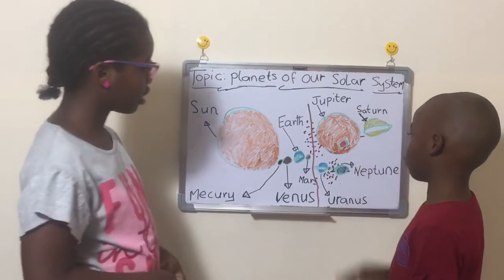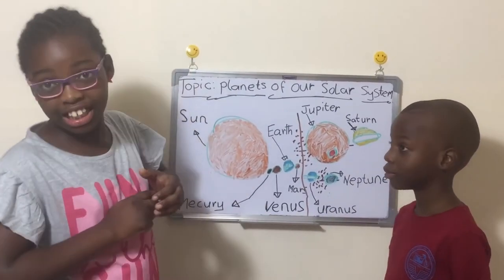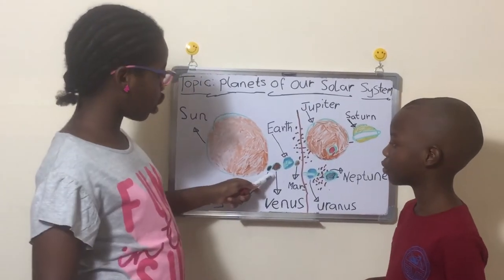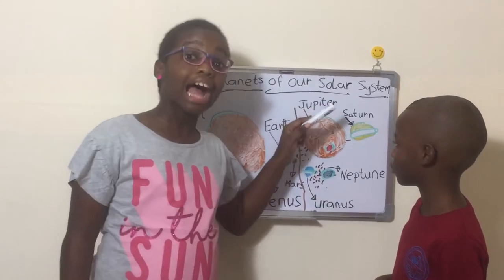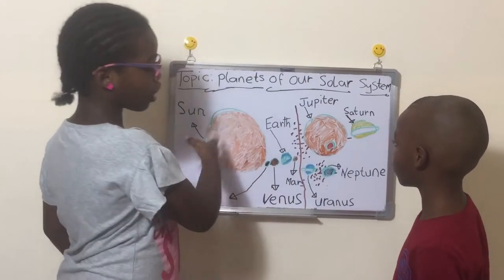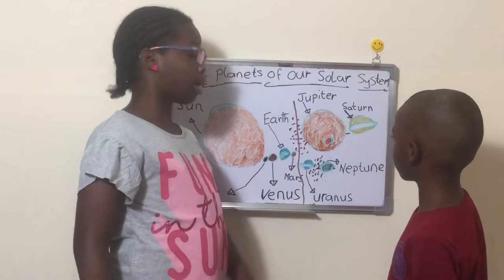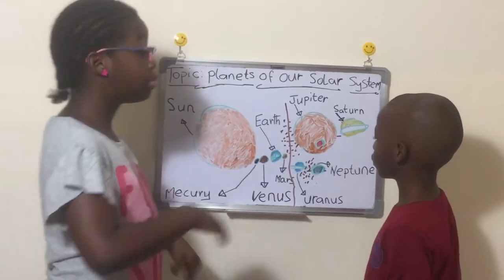Jupiter is one of those gas giants. You know why we call them the gas giants? Jupiter is the biggest. Did you know the whole solar system — all the planets — could fit inside Jupiter and there would still be space? There'd even be room for one more — Pluto — although it is a dwarf planet.